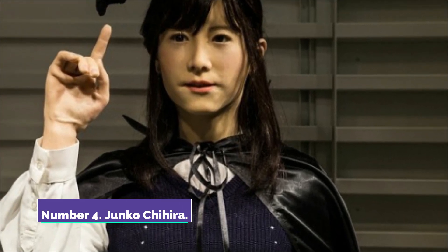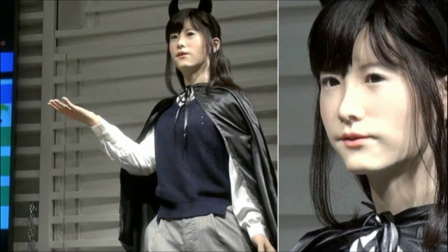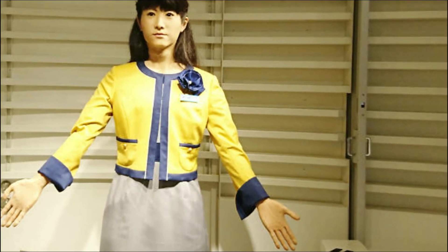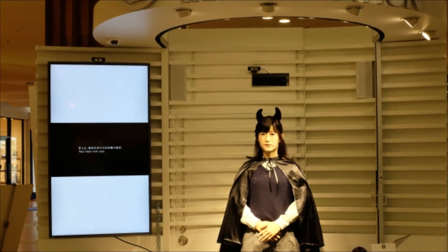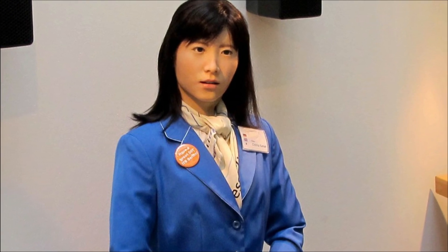Number 4: Junko Chihira. Aiko Chihira, one of the company's androids, worked as a receptionist in a Japanese department store. Her successor, Junko Chihira, is currently employed full-time at a tourist information center in Tokyo. Junko works for Toshiba and since 2017 has been outfitted with speech recognition software enabling it to respond to tourists' questions. Junko will also advocate for improved care for senior citizens through work in the healthcare industry. She appears to be a 26-year-old Japanese woman standing 5 feet 5 inches tall, and can communicate in Japanese, Chinese, and English.